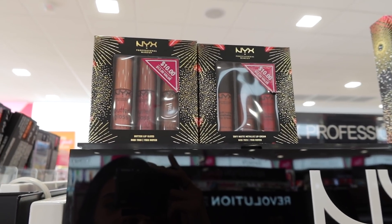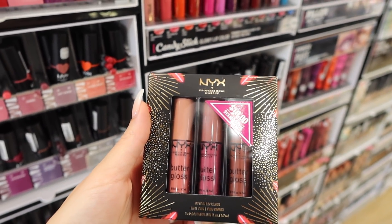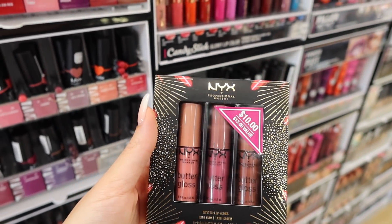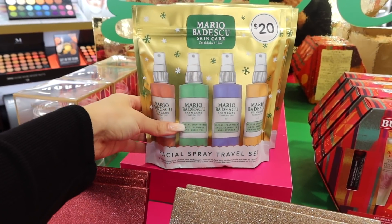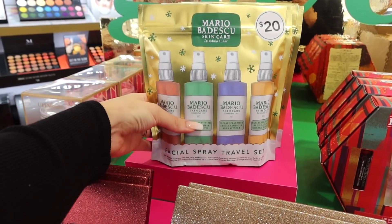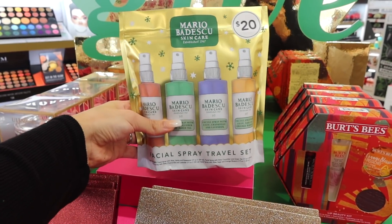They have cute little NYX sets up here. I see some butter glosses — these are such good glosses and they're so affordable and they smell really good. So I'm going to grab probably like four of these. Oh, this is a cute little set from Mario Badescu. I love these facial sprays. I'm going to definitely grab one of these as well. This is only $20 for four of them which I think is such a steal.